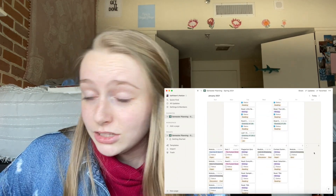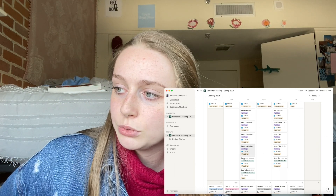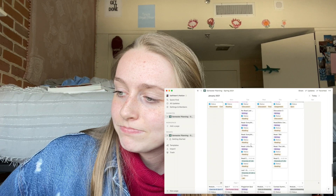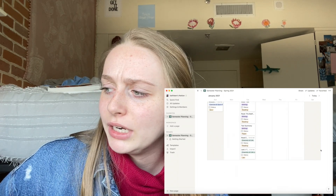I have a lot of stuff due on Tuesdays and Thursdays because that's when my English class meets and I have a lot of readings. It looks like a lot but it's not as bad as it seems. Having it all written down in both my paper planner and Notion means there's no way I can miss an assignment — if it's not in one place, it'll be in the other.